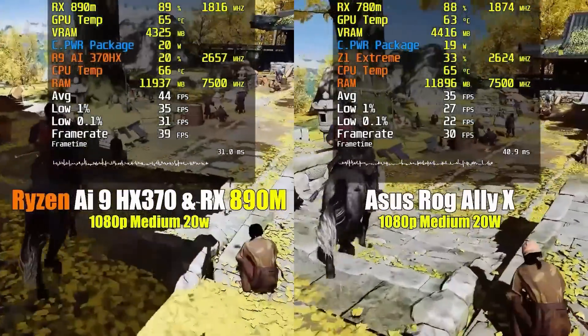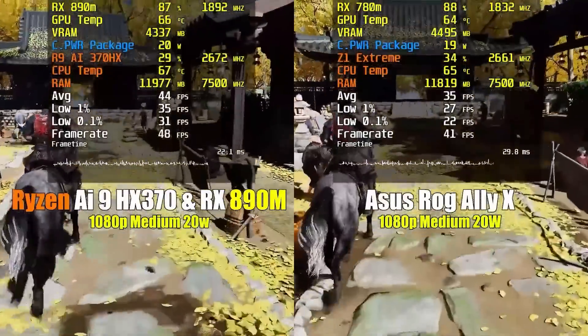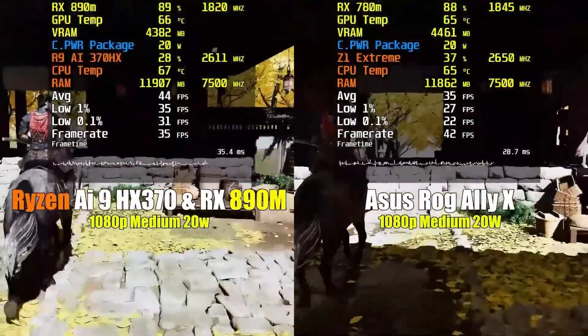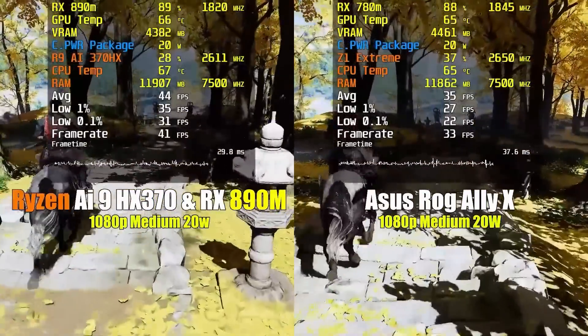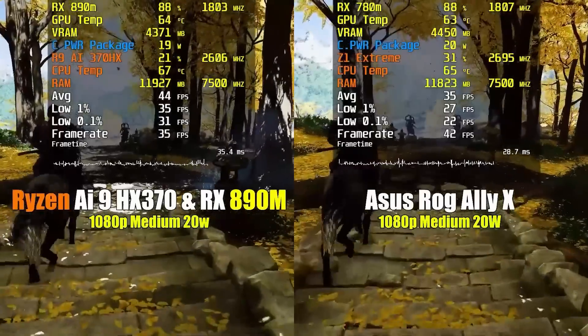I can't wait to see more details about these processors and how they're going to affect the PC handheld space. I would love to hear what you guys think — are you excited about the 890M and what it means for PC handhelds? Are you interested in seeing how these are implemented in laptops? Leave a comment down below. Don't forget to leave a like, comment, and subscribe. All the other social media coverage down below, and have a wonderful day.